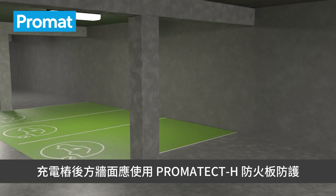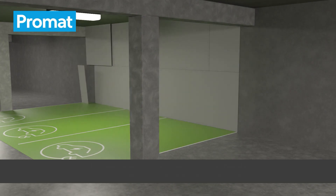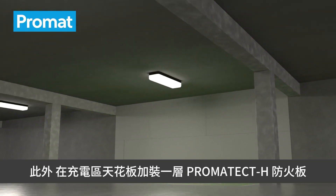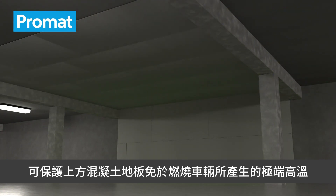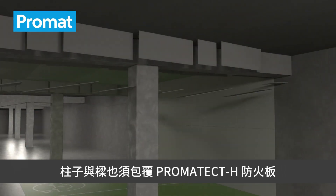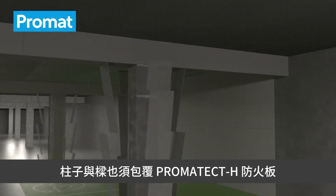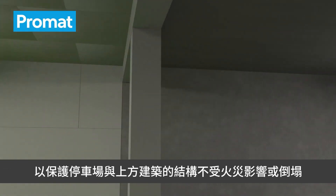The wall behind the charging units needs to be protected with Promatec H boards. Additionally, a layer of Promatec H boards fixed against the ceiling of the charging area will protect the concrete floor above against the extreme heat produced by burning cars, preventing structural damage or even collapse of the concrete slab above the cars. Beams and columns are also covered with Promatec H boards to protect the load-bearing structure of the car park and the building above from damage or collapse.